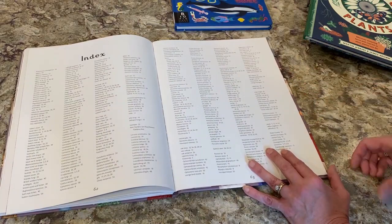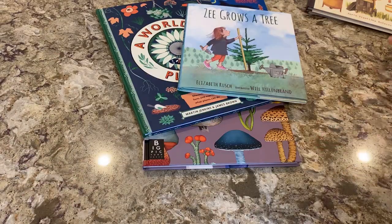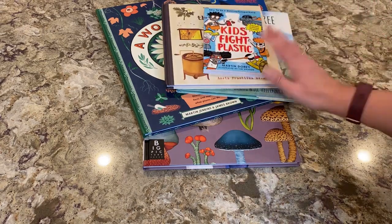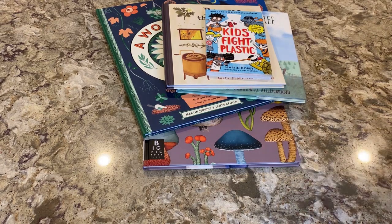So those are our Earth Day books. Earth Day is coming up — it's April 22nd. Check out these books; I'll put the links in the video description if you'd like to purchase any. You can go easily and get them right on Amazon. I will talk to you guys later — have a nice day, bye-bye.